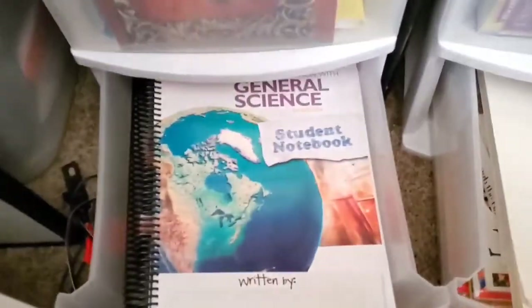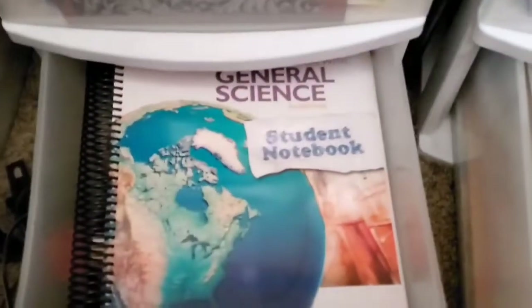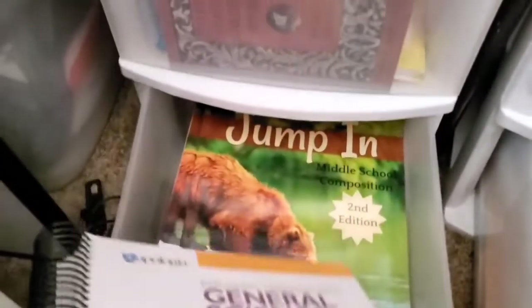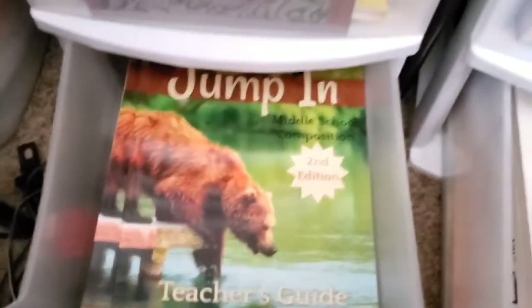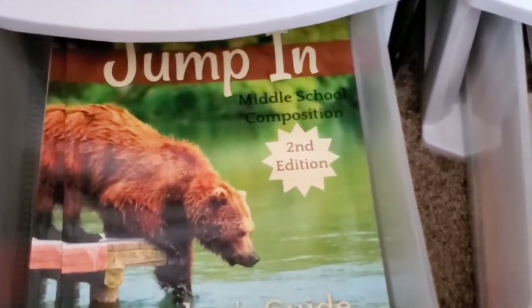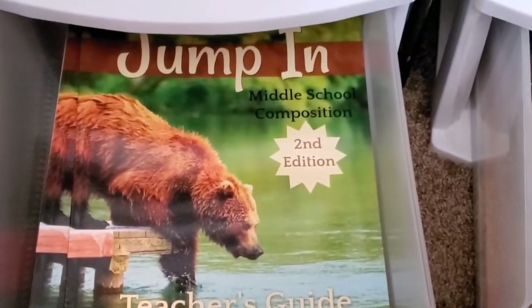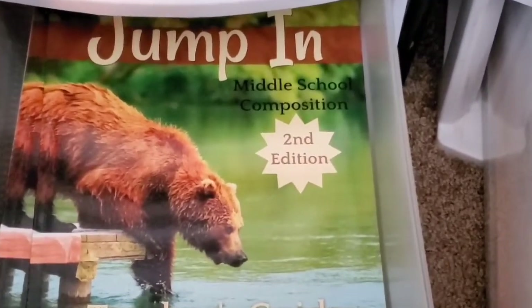For science, we're going to be using the Apologia General Science. You guys have already seen that video. If not, check below in the description area as well as the pinned comment where you'll be able to see everything that I have for the kids for this year. It will be in a pinned comment and I will add the videos every week to show you what we're doing.